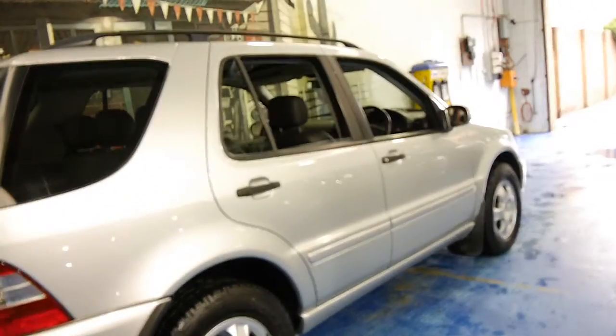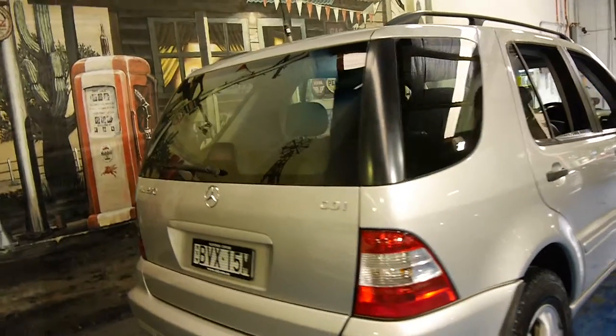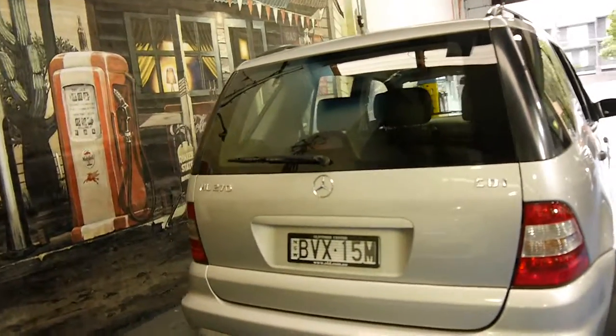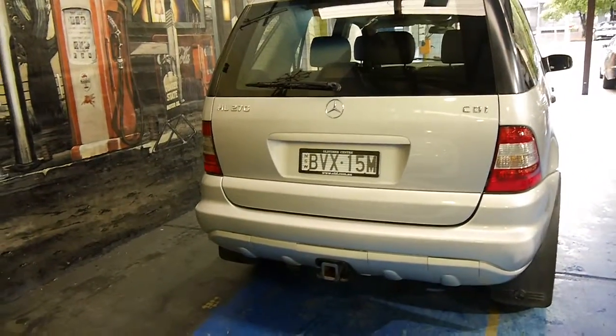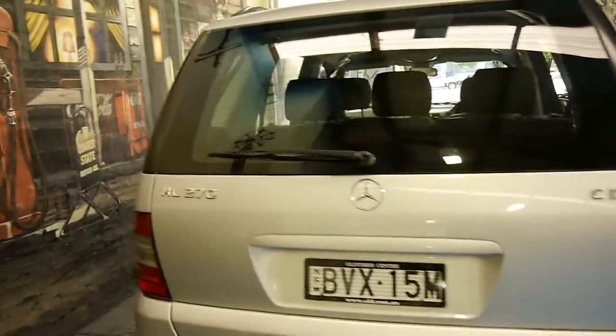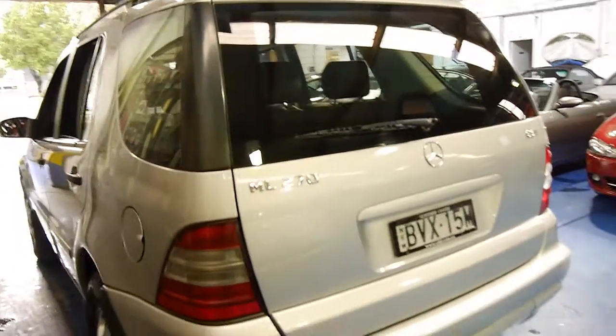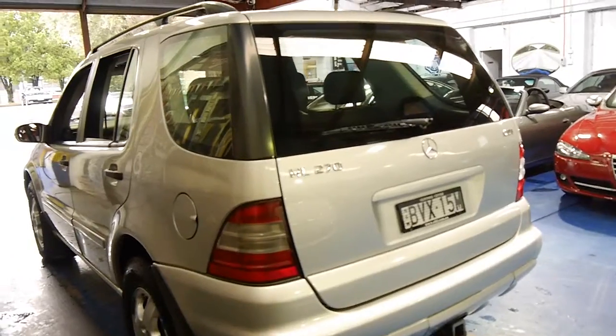We sell quite a few ML270s. The most recent one we sold was driven to South Australia. The buyer suggested that he was getting under seven litres per hundred kilometres on the freeway — he said about 6.5 or 6.6 litres per hundred kilometres on the freeway, which is outstanding.